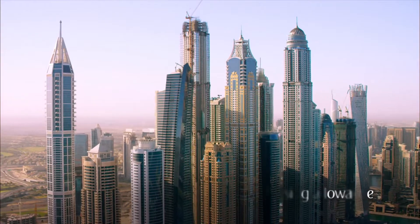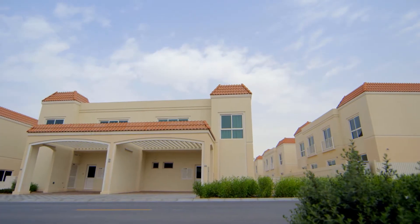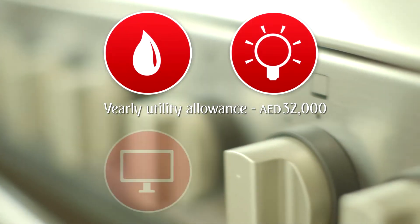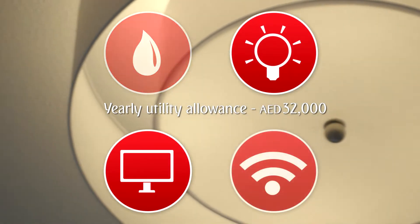If you choose company accommodation, we'll pay your rent and a set amount towards your water and electricity bills. All you need to arrange is your TV and internet connection.